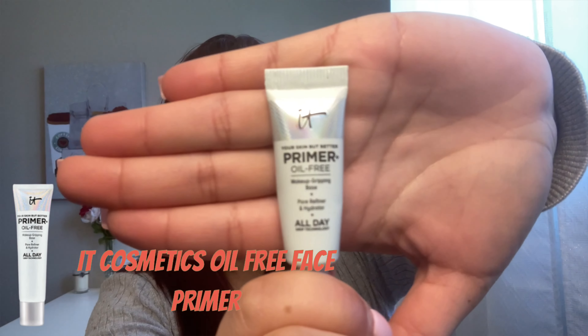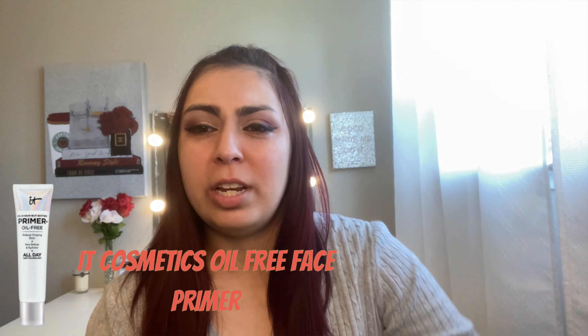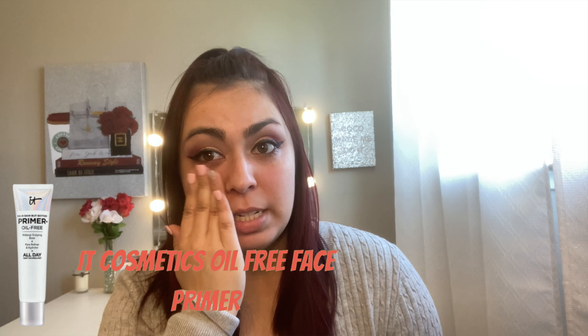First, I'm going to prime my face with the It Cosmetics primer. I got this in an Ipsy subscription. It's been really nice since my skin has been pretty dry lately — it has a gel-like substance to it. I would definitely recommend it if you have dry skin or just need some hydration. Now that the skin is primed, we're going to go in with the concealer.